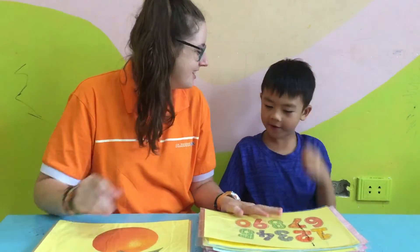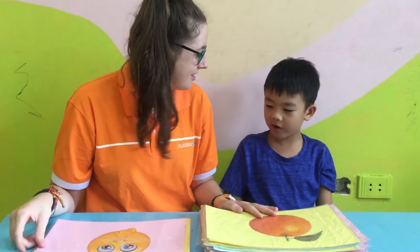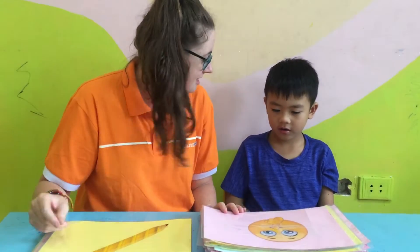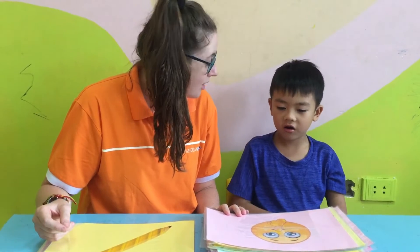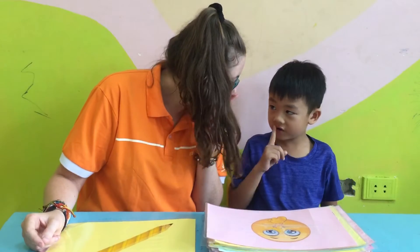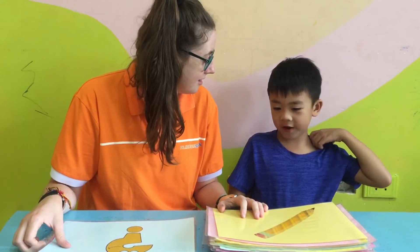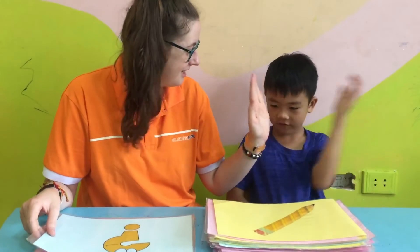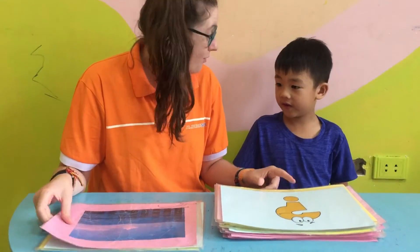What are they? Number. Number. Very good. What is it? Orange. Orange. What is this? Quiet. Quiet. Can you show me quiet? What is it? Pencil. Pencil. Pencil. Very good. What is this? Question. Question.